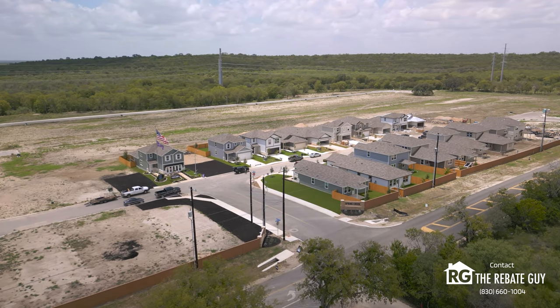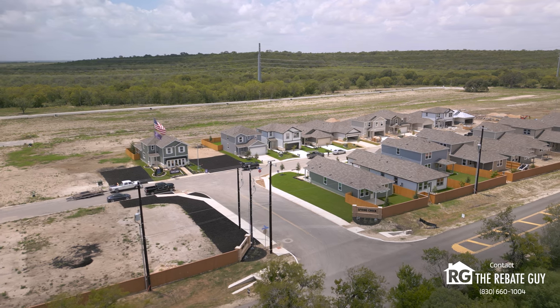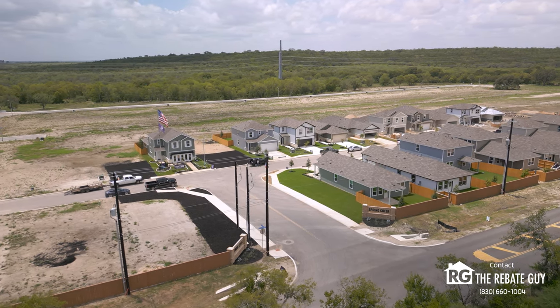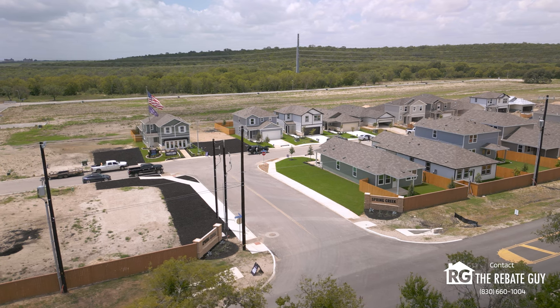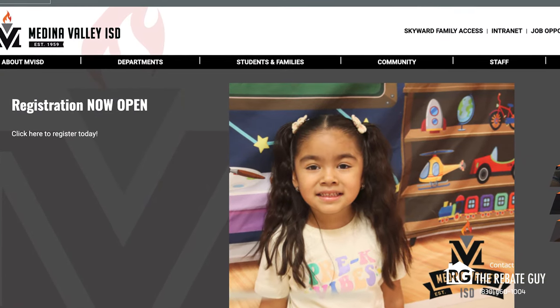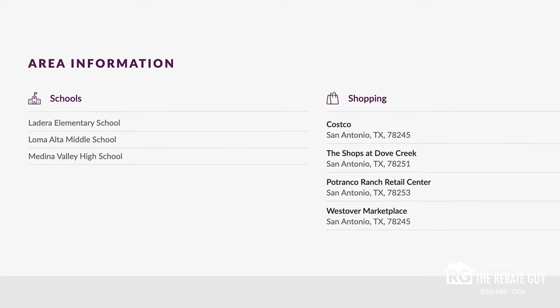Now that you've learned about what's nearby in this community, let's talk about what the builder is actually doing here. This neighborhood is located in the Medina Valley Independent School District, zoned for Ladera Elementary School, Loma Alta Middle School, and Medina Valley High School.